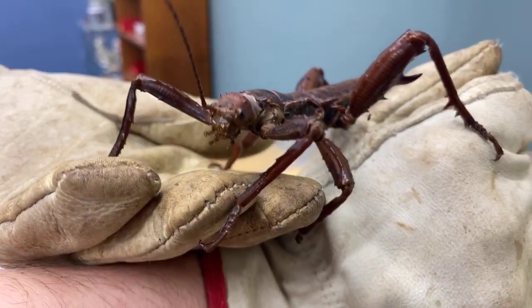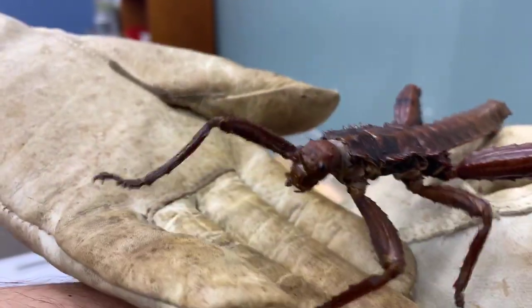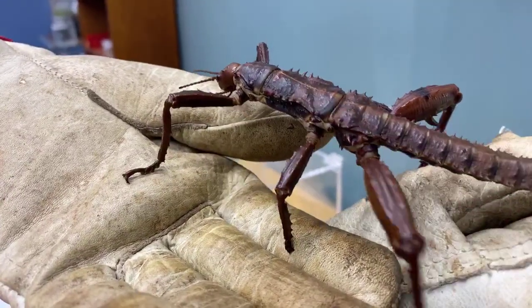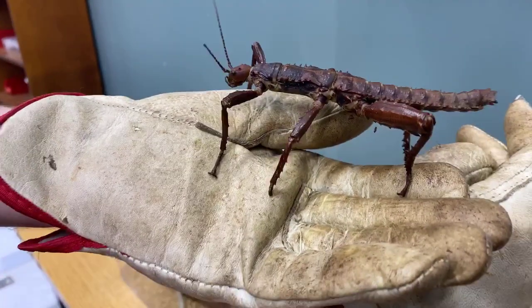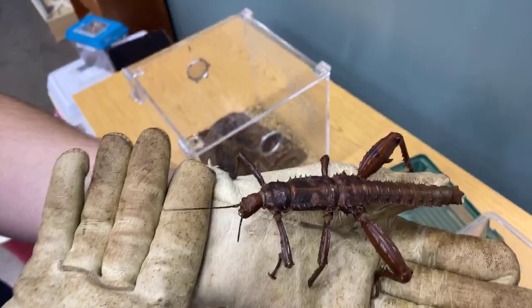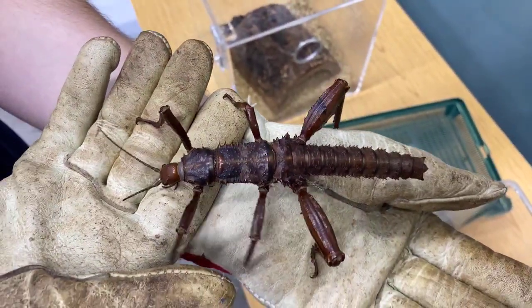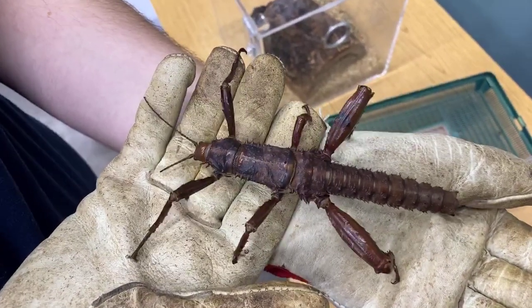Right now he's kind of just checking out what everything is, using his antennas to feel around. Walter asks if they're only active during the day — they are actually active both during the day and night, it just depends on the situation. As long as there's food available and they're hungry, they can go for it. But generally they're going to be just kind of staying still for most of the time, unless a situation arises where they have to move.